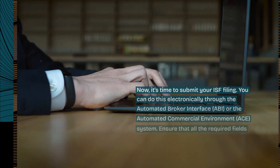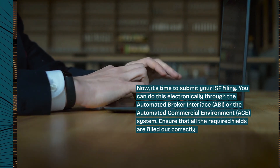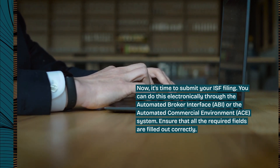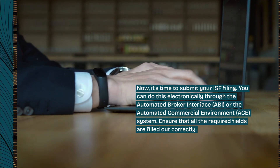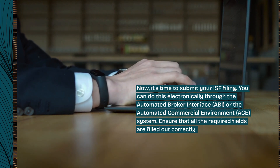Now, it's time to submit your ISF filing. You can do this electronically through the Automated Broker Interface (ABI) or the Automated Commercial Environment (ACE) system. Ensure that all the required fields are filled out correctly.